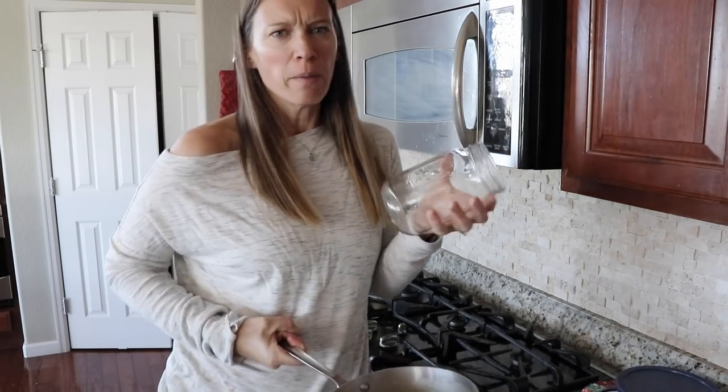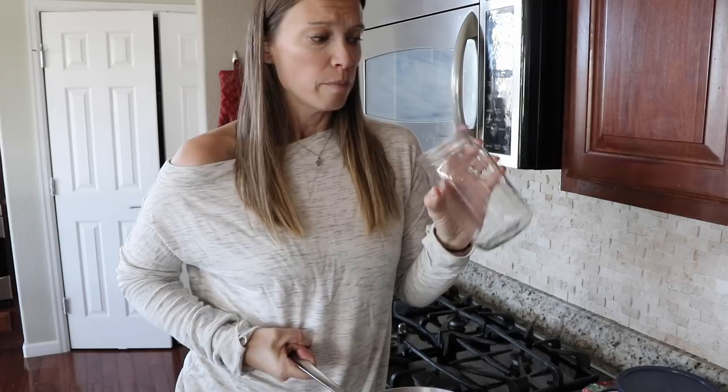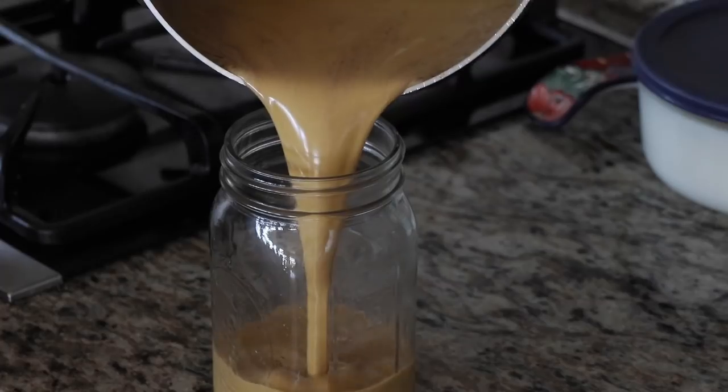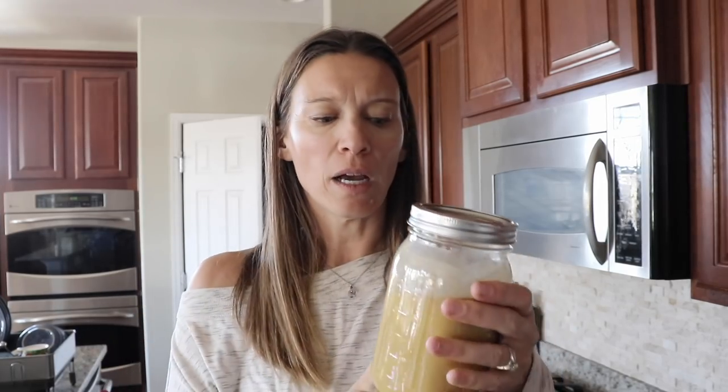You can put it into a Pyrex container as well. The pint-size mason jars might be a little small since you added that extra cup of pumpkin, but a quart size works really well. Put the lid on and put it in the fridge for at least four hours. You can do it longer, but you need a minimum of four hours to let it gel into a thick mixture instead of just a liquid.